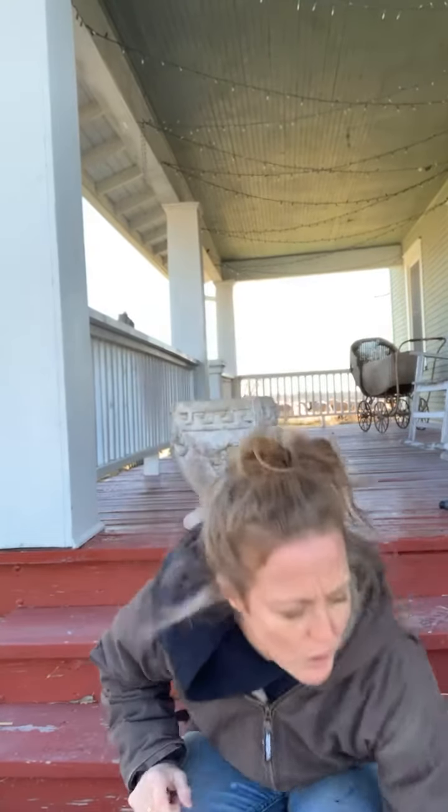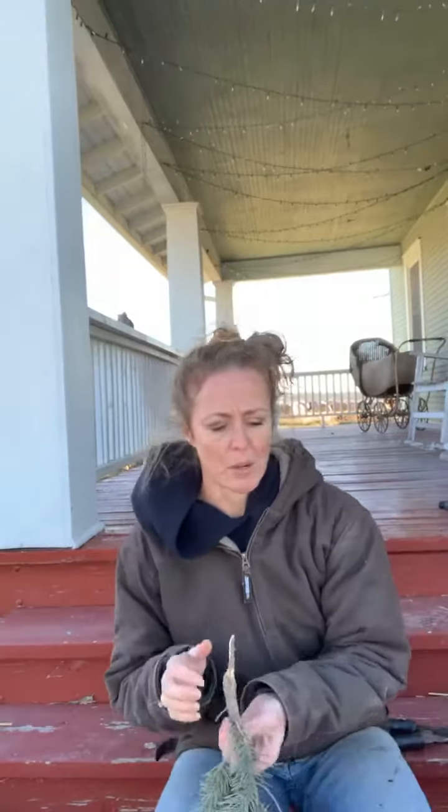A couple hours ago I went out and cut down a ton of greenery — I have four different kinds. I'm not educated on what the different kinds of pine or evergreen are. I got two styles out of my mom's yard and two styles are out of the ditch. Pretty much all the trees in the ditch are the same kind, so luckily my mom had a couple of different kinds to change it up.